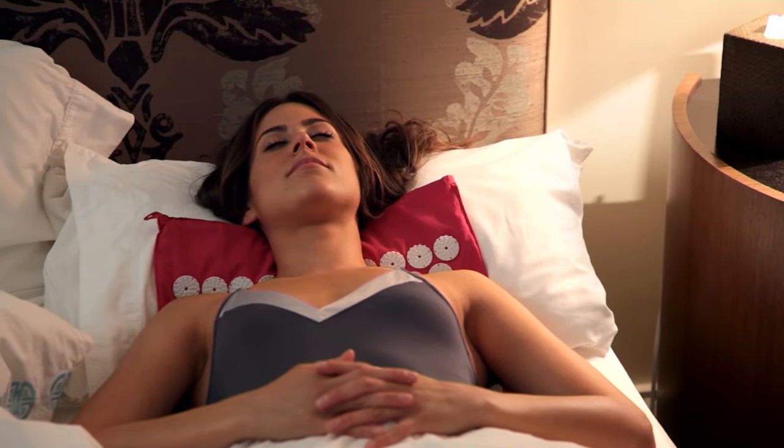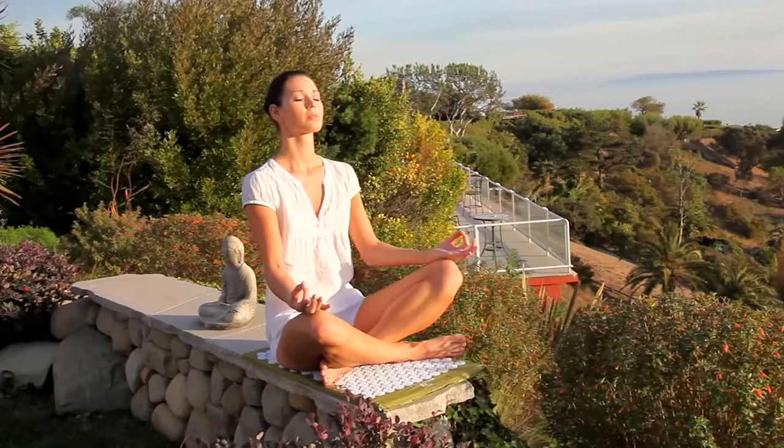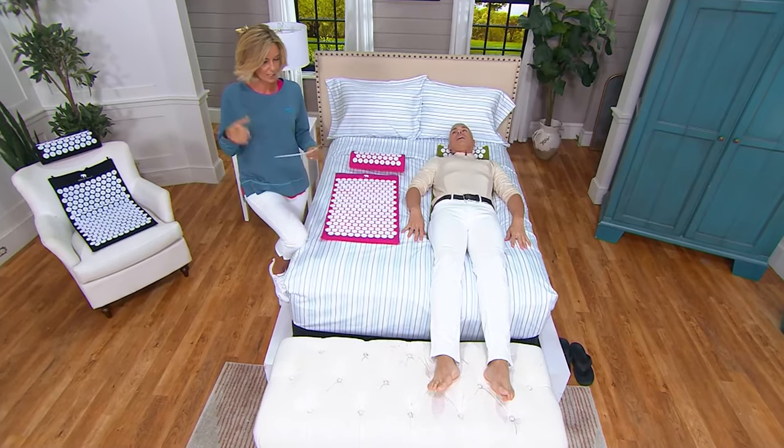Alberti and I did launch this — it sold out. We've had it back a couple of times and we're so excited to have it. The entire set, the duo — you get the mat and you also get the pillow at under $100. Five easy payments of $19.99.